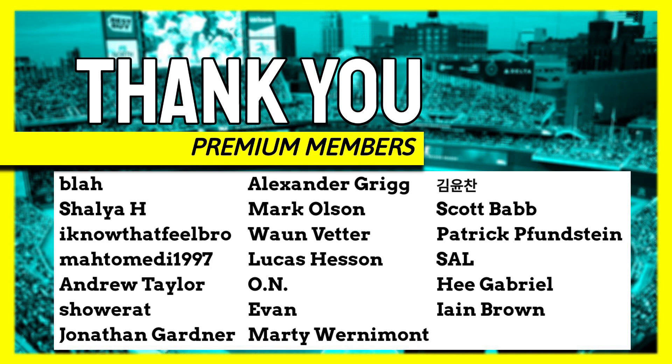Anyway, thank you so much to all the channel members. Here are the premium members. We will talk again soon.